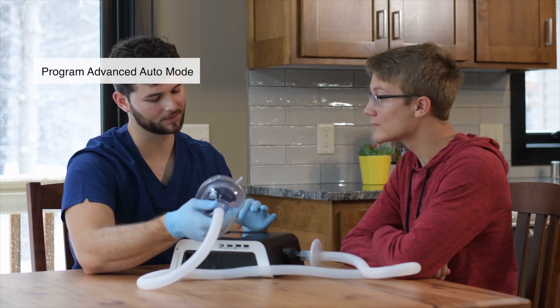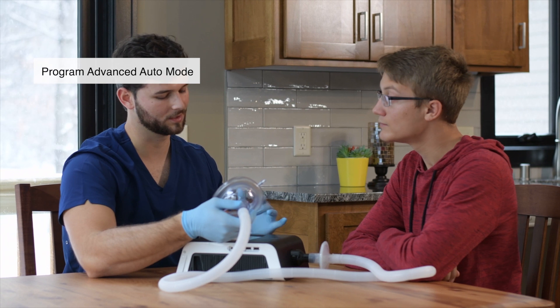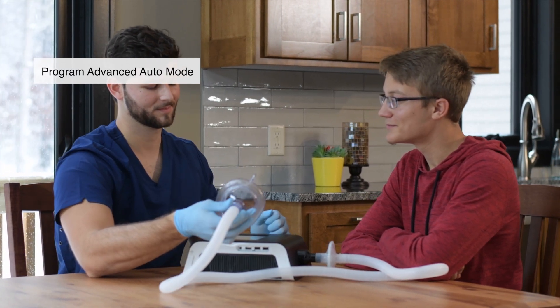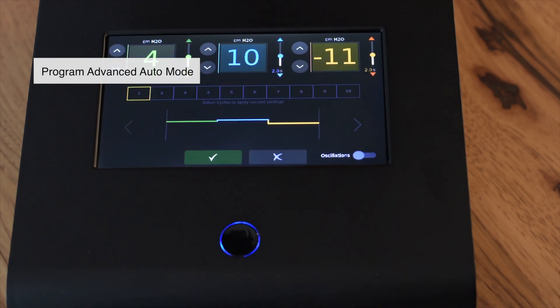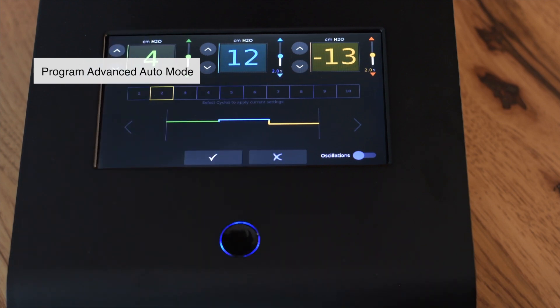The Viways Airway Clearance System provides the ability to edit each cycle so a therapy can be tailored to the patient's respiratory need. To access the Advanced Auto Mode screen, press your finger on the progress bar for 3 seconds. On the Advanced Auto Mode screen, you will see boxes which correlate to the number of cycles in the therapy. Each box represents a therapy cycle that can be independently programmed.